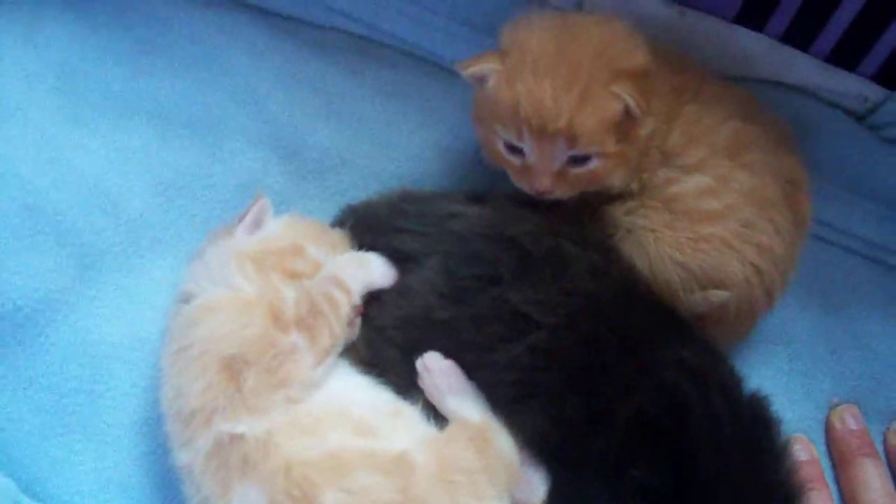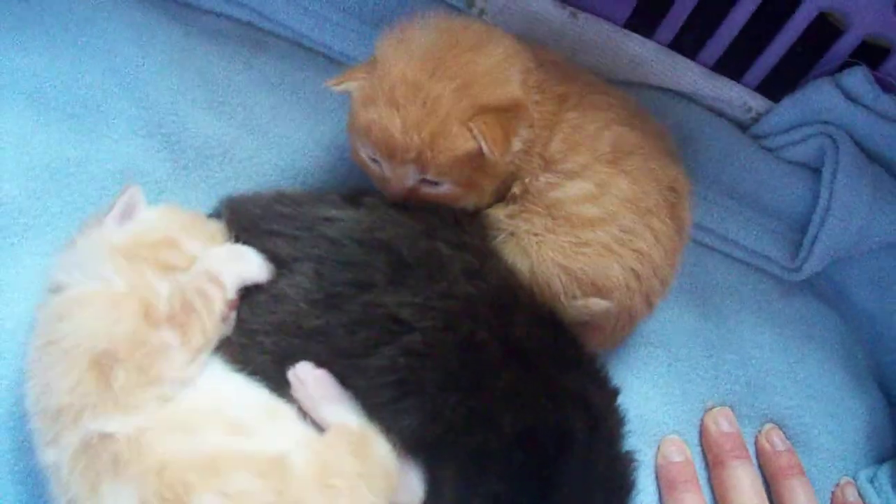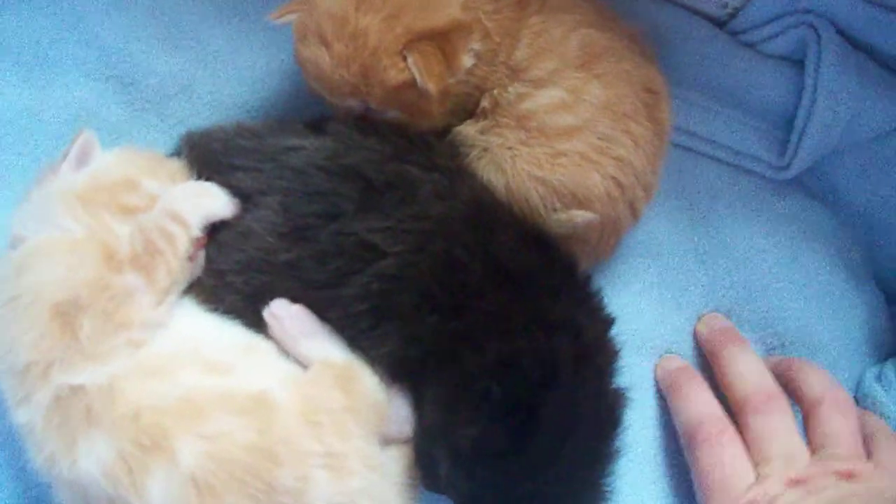They're adorable and I would keep them all three if I could. Yeah, little fruit balls.